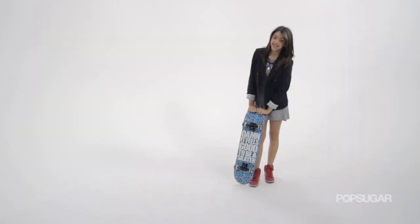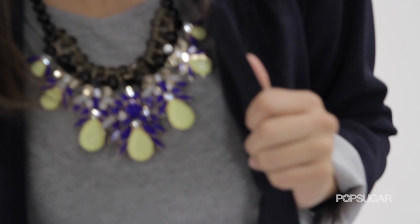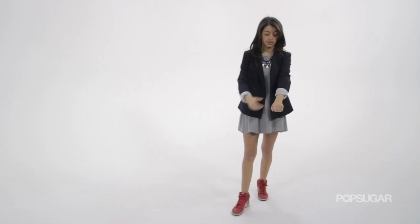Proving that your collegiate wear doesn't have to be so serious, we have Jessica here with a little gray miniskirt. She's got a fun little statement necklace and little red sneakers, which is super cute and fun and age-appropriate. It's a gossip girl vibe — like how to wear your uniform out of school.